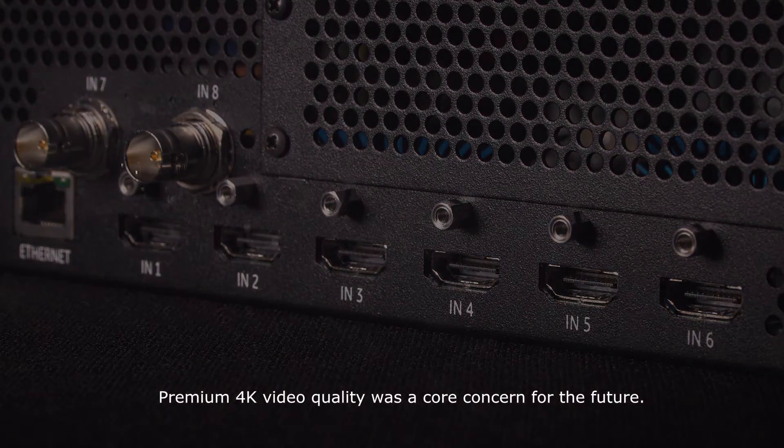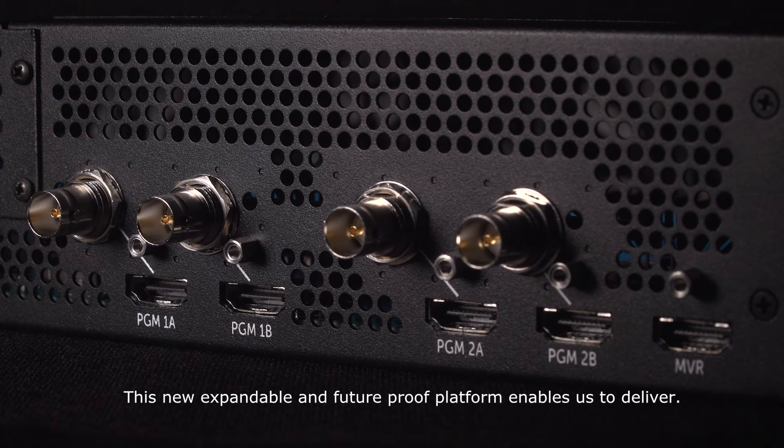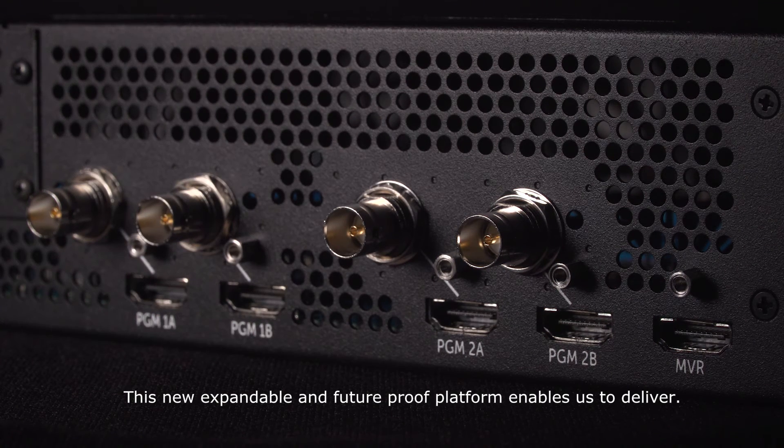Premium 4K video quality was a core concern for the future. This new expandable and future-proof platform enables us to deliver.